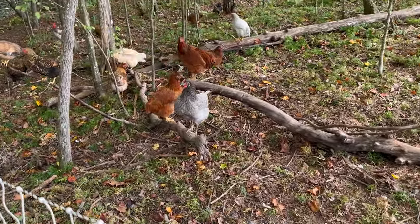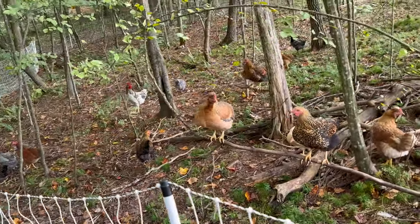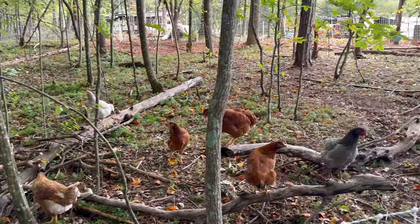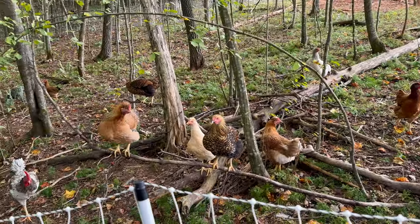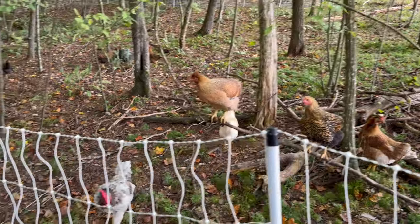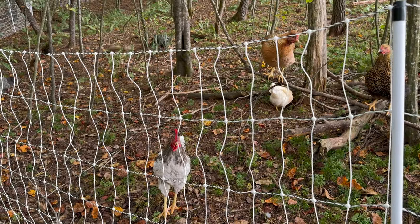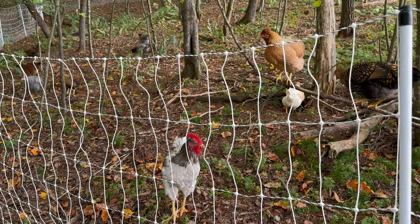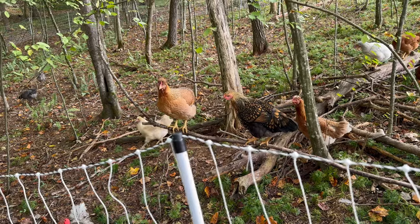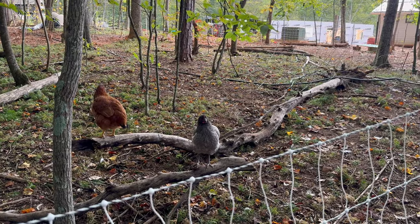I've got to figure out how that one's getting out — I'm wondering if they're jumping from one of these bushes. Forest chickens! You guys having a staff meeting and didn't invite me? Look at the red wattles on this rooster — his wattles are bright red. All the other chickens' wattles are pretty bright red too, and they say that's a sign that eggs are coming — they start to get more red. Especially this guy, his wattles are really red.